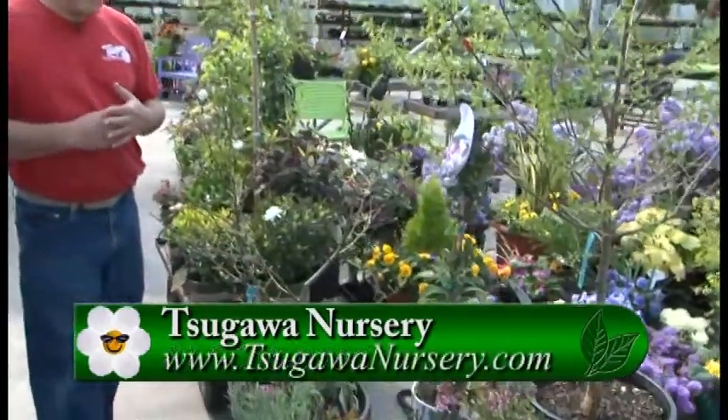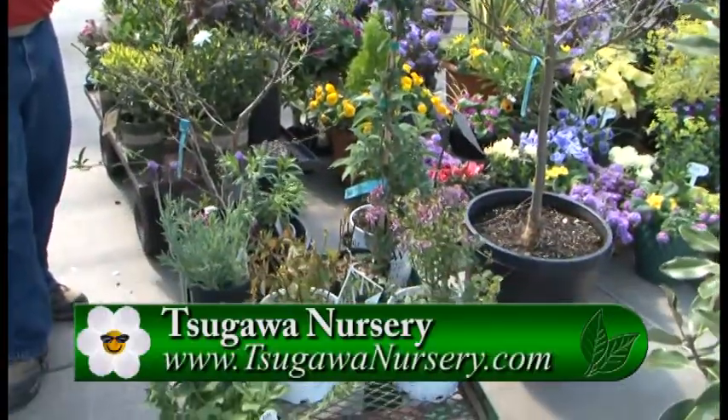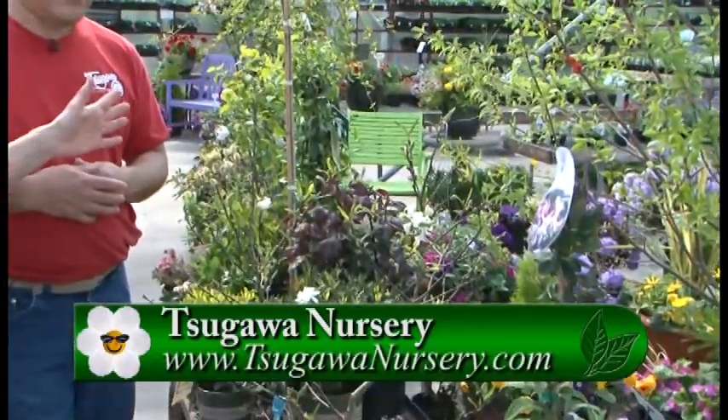As you can see, we have more that we didn't even touch on. So you can come out to Sugawa Nursery, talk to Brian and the staff, and really have so many months of fragrance. It just doesn't have to be in the springtime. Brian, thanks so much. Thanks, Judy.